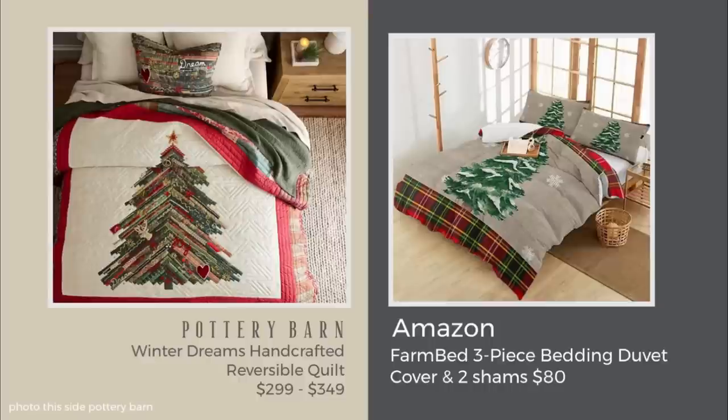A lot of people are into duvets, so here's one from Amazon that has the same flavor as the quilt — it's got a cute tree on it. I love that it mixes in plaid and has a burlap look, so it would be nice for a modern farmhouse or natural-looking space. At only $80 compared to $299, that's pretty good.